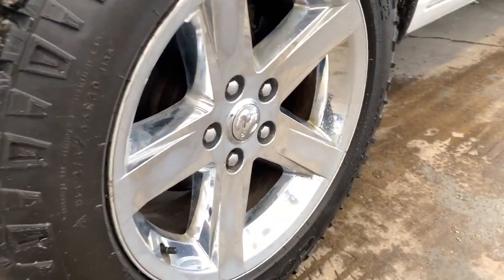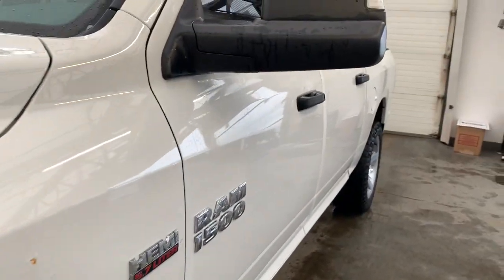Don't do the job unless you can do it right. Drive the truck that has the capability you need. The Ram 1500.